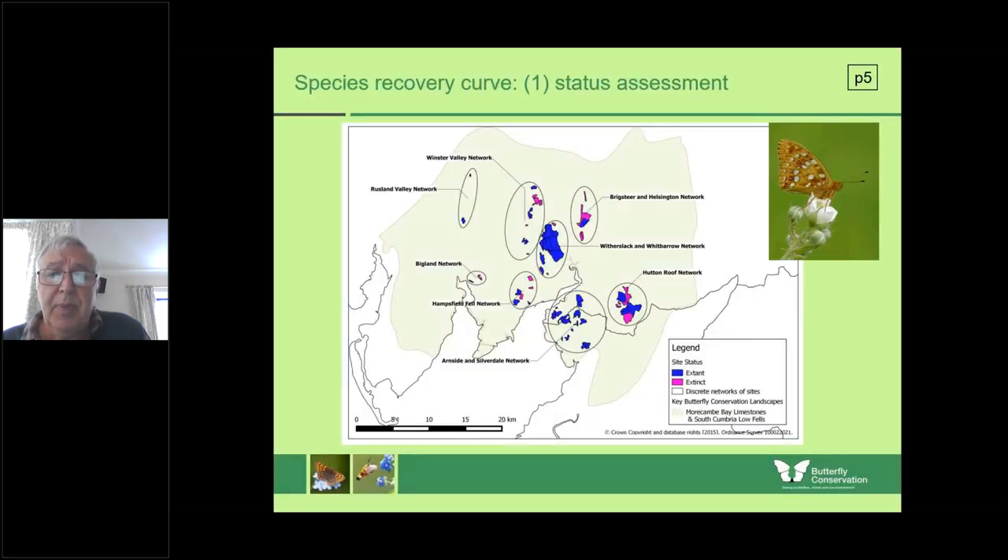These are the main sites where we find the high brown, and indeed most of these sites also have dark green fritillary flying there. Sadly some are now extinct, though we still have quite a number of colonies. They stretch from Hutton Roof — just across the M6 motorway — through the northern part of Lancashire around Morecambe Bay, up onto Whitbarrow, Hampsfell, and then through the Winster Valley as far as the Rusland Valley, and possibly still some on Helsington, though that's under threat.